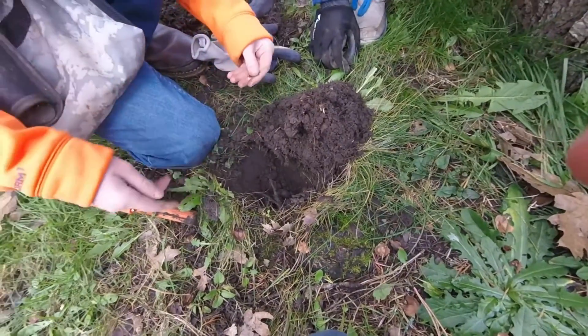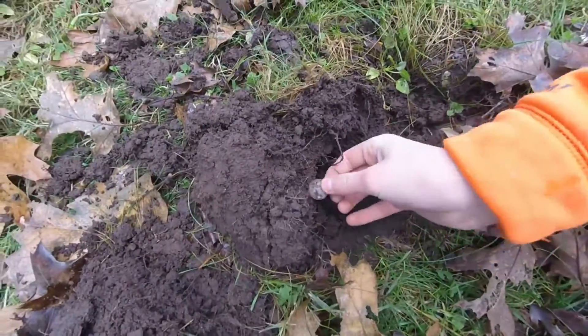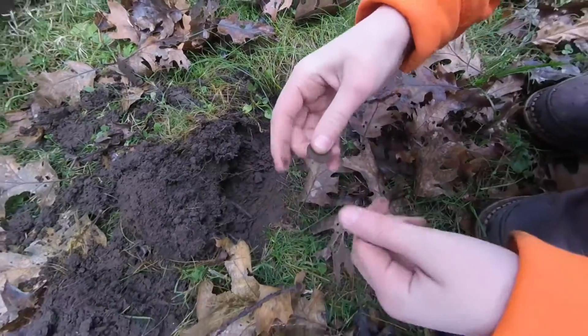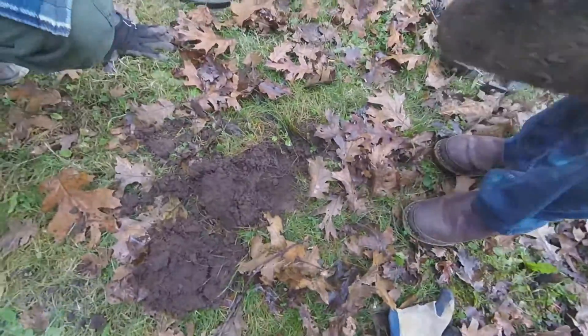There could be something else. It's a signal — got a penny, from 2015. At least there's coins here. Hopefully you can find some more.